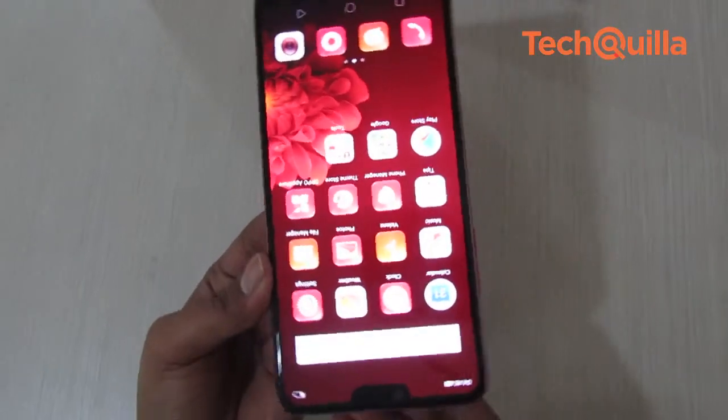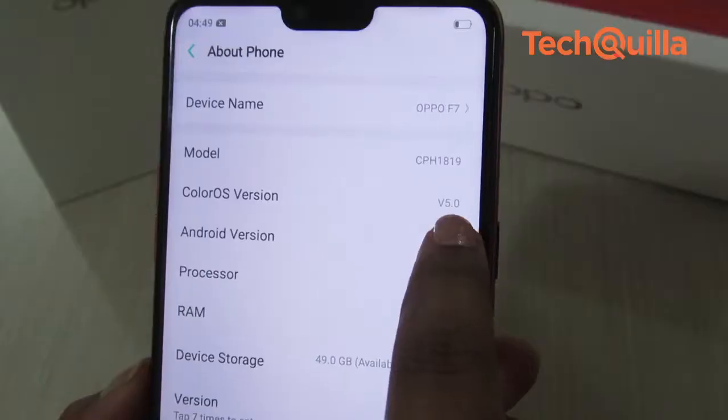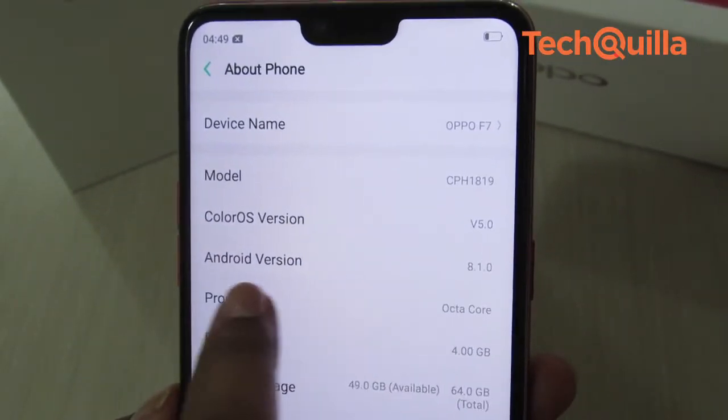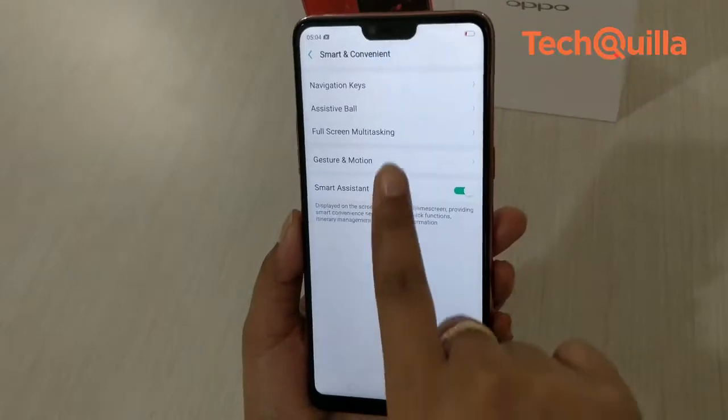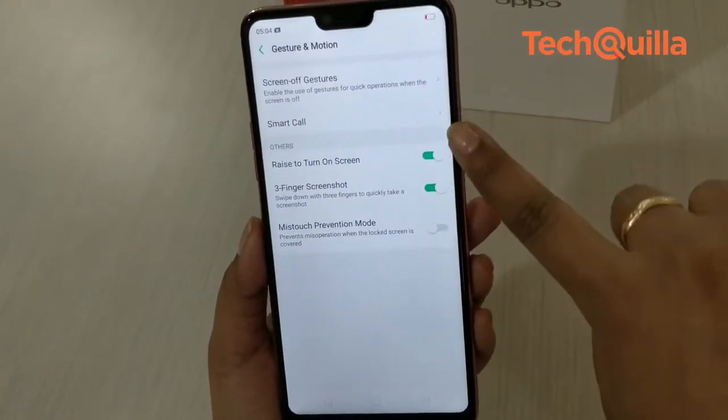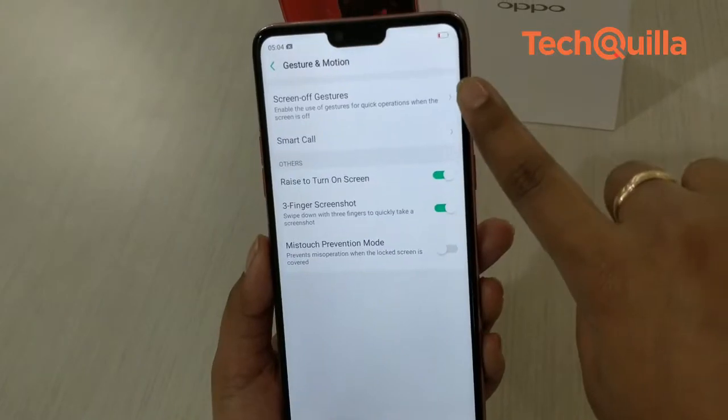The phone is fueled by a 3400 mAh battery and runs ColorOS 5.0 based on Android 8.1. The alternative to ditch the on-screen navigation keys is the gestures, which when activated give a better overall experience.